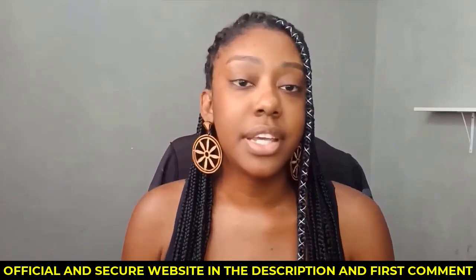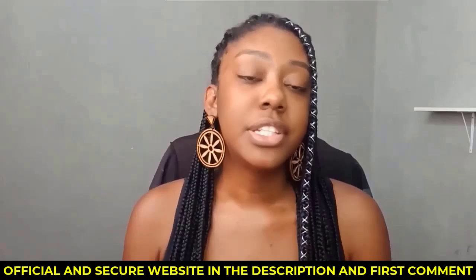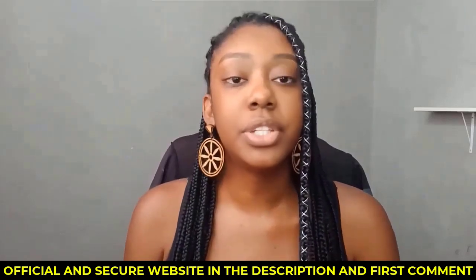Hello everyone. Today I brought you a complete review of VisiSooth, a dietary supplement that promises to protect and preserve the health of your eyes. If you are tired of suffering from blurred vision or exposed to damage caused by free radicals, toxins and pollution, stay with me. VisiSooth has won over many fans for its ability to deliver high quality results naturally.